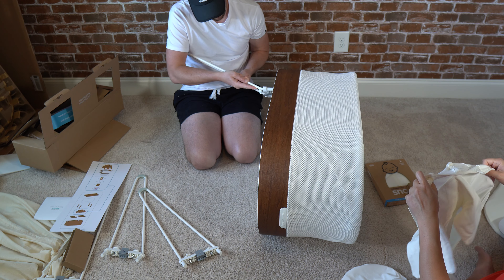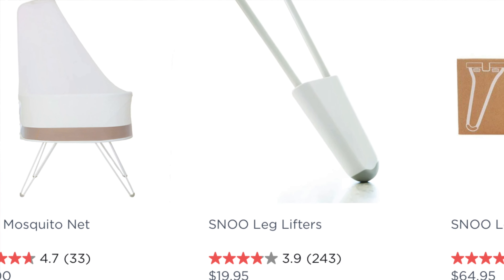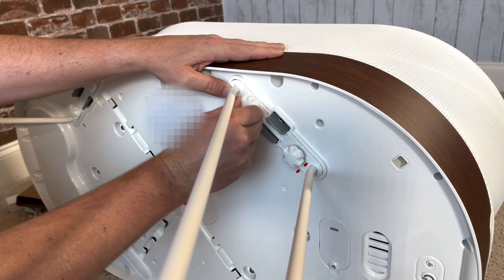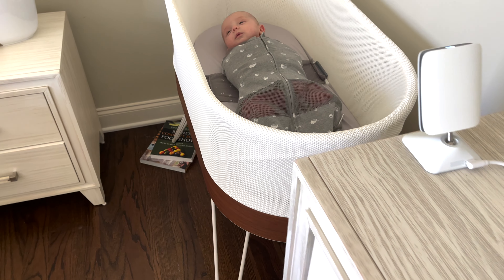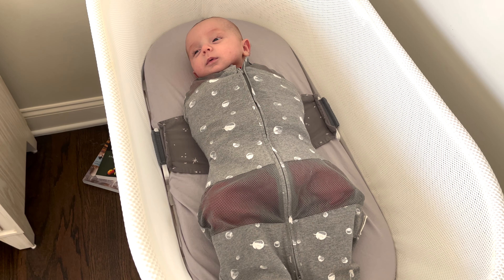There is an option to buy leg lifters, which lifts the upper portion of the SNOO upwards just enough to help prevent reflux in your baby. I did that, but I used a few books of the same thickness to make sure the milk does not come back up right after my baby feeds.